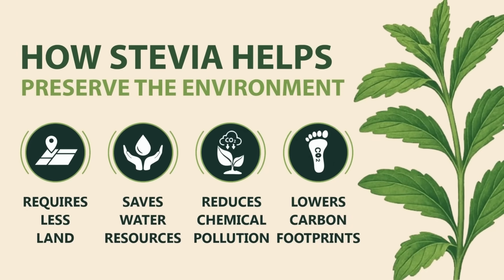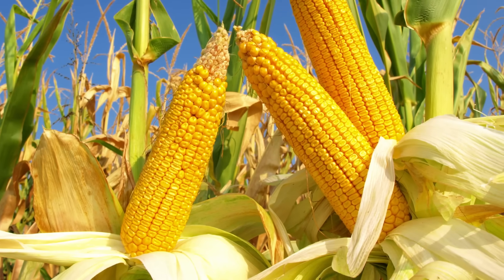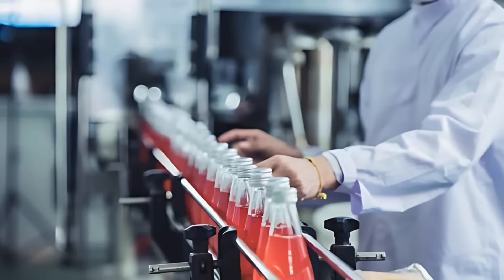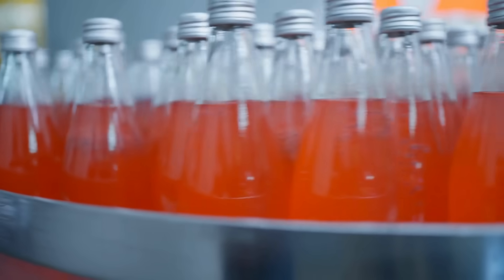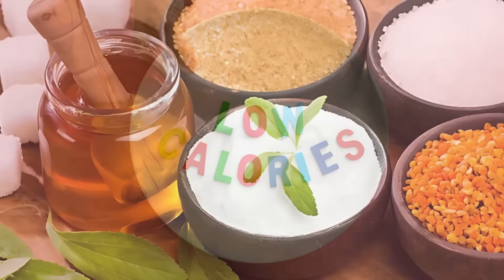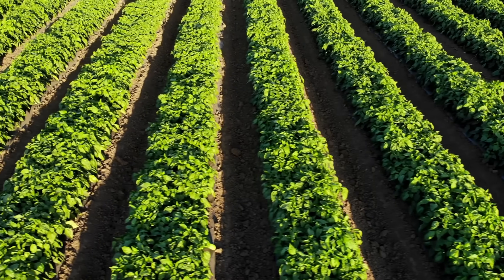From a sustainability perspective, stevia is also considered environmentally friendly. Compared to sugarcane or corn used in high-fructose syrups, stevia requires significantly less land, water, and resources to produce. This efficiency is another reason why large food and beverage companies are investing heavily in stevia as part of their commitment to sustainability and healthier consumer options. As global demand for low-calorie, plant-based sweeteners grows, stevia's role in agriculture and food production is expected to expand even more in the coming years.